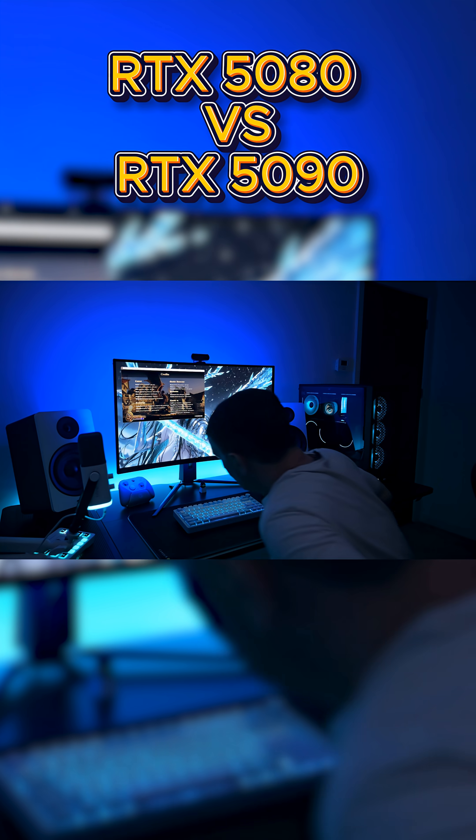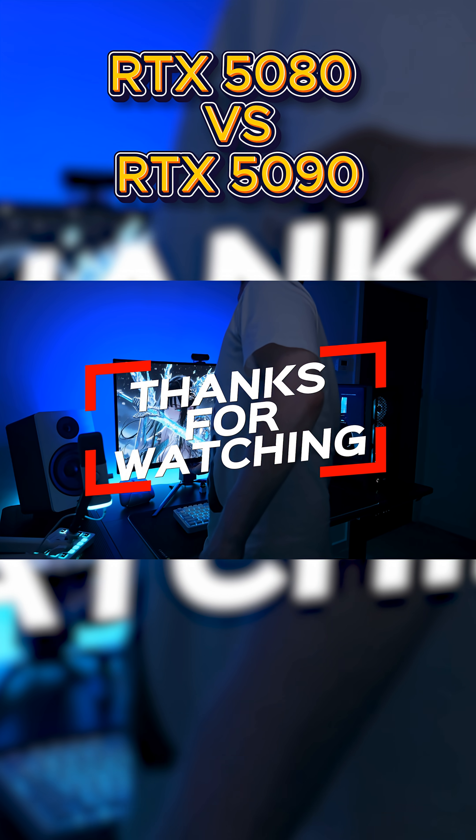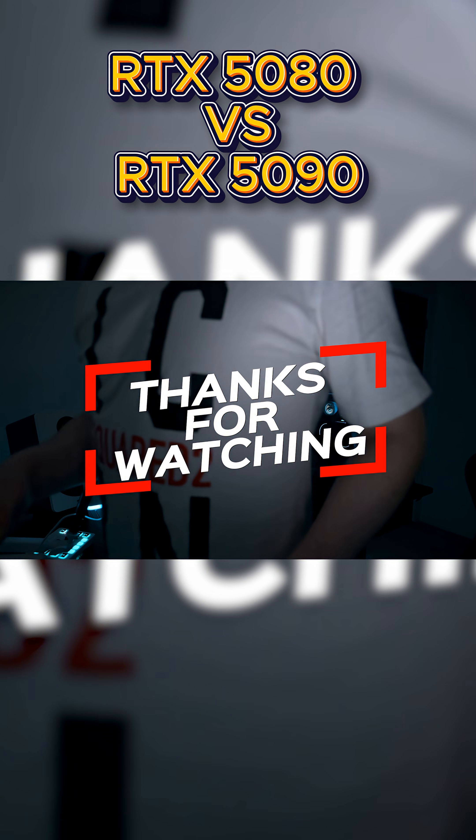My name's Mark from Silence Tech. This has been my comparison between an RTX 5080 and 5090. I hope you've all enjoyed the video. Goodbye.